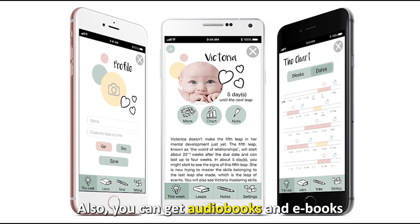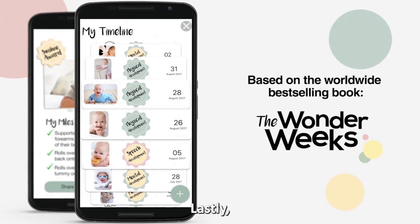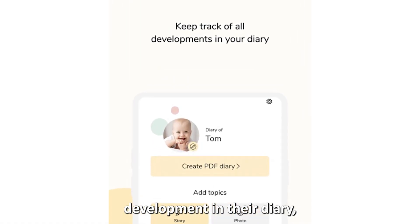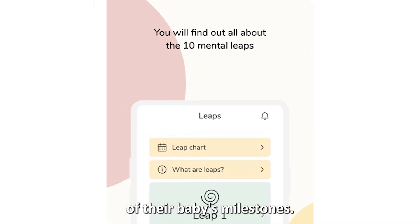Also, you can get audiobooks and ebooks to supplement the rest of the content on the app. Lastly, you can write your baby's milestone development in their diary, making it the best app for parents who want to store memories of their baby's milestones.